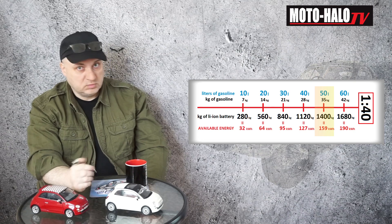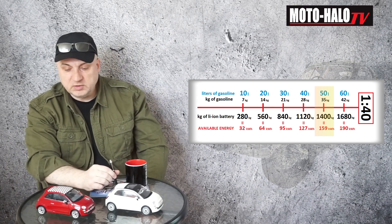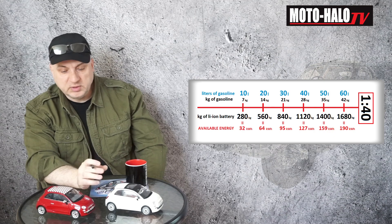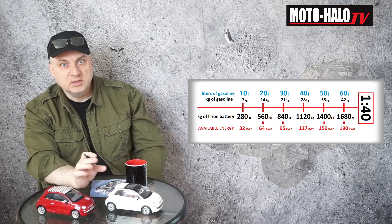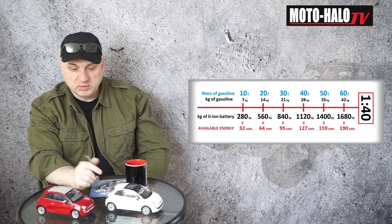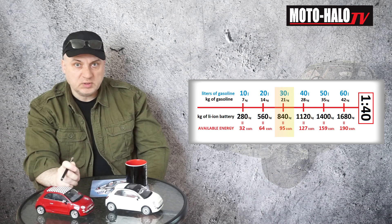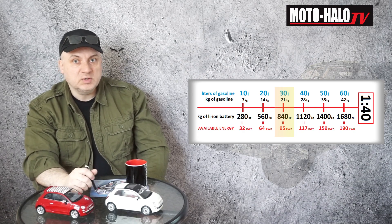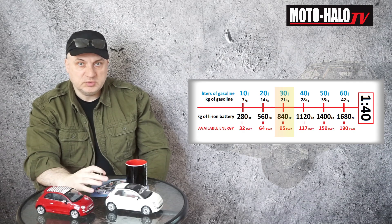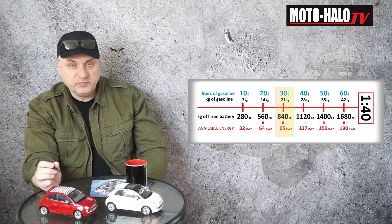So basically, when it comes to very small cars, like this Fiat 500: this Fiat 500 has a fuel tank with a capacity of 35 liters. They say 30 liters are normally available, and when it comes to the last five liters, you will see warning lights on the dashboard. So let's take 30 liters normally available in the Fiat 500. That would weigh about 21 kilograms and contain 95 kilowatt hours of energy on board. To have the same amount of energy in a lithium battery, we would need a battery that weighs 840 kilograms — which is almost as much as the entire Fiat 500 weighs.